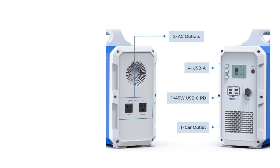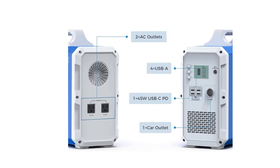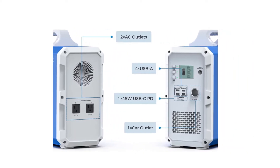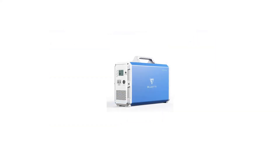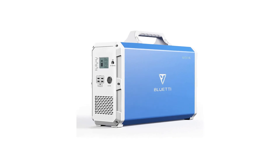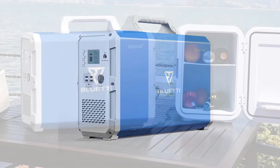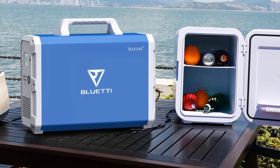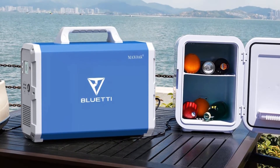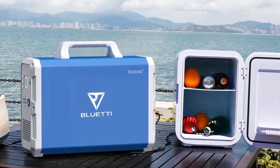The MaxOak power station offers two standard 110-volt AC outlets, one 12-volt DC outlet, one 45-watt USB Type-C port, and four additional standard USB ports. This selection of ports covers most needs and allows multiple connections at once. For charging, you can use a 200-watt solar panel to charge the MaxOak power station within just nine to ten hours.